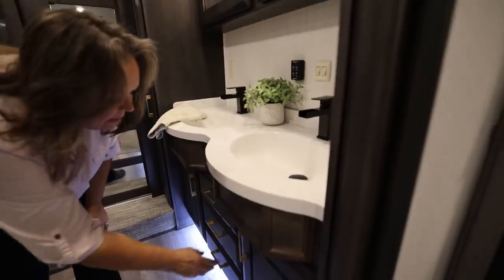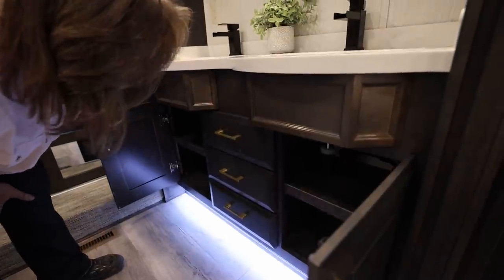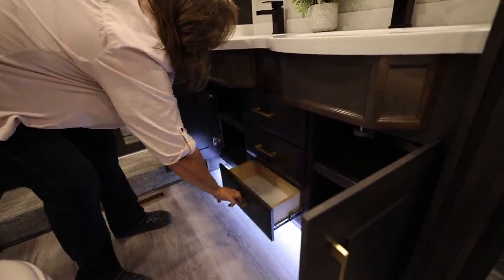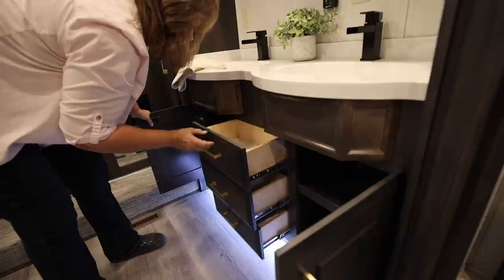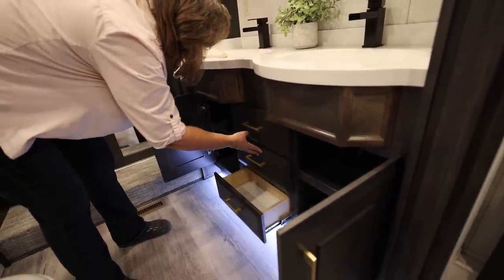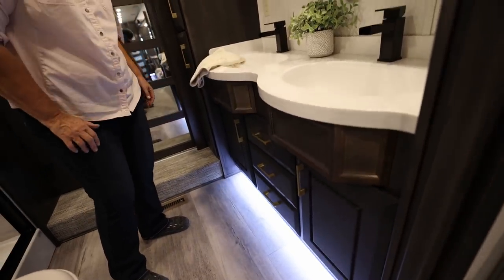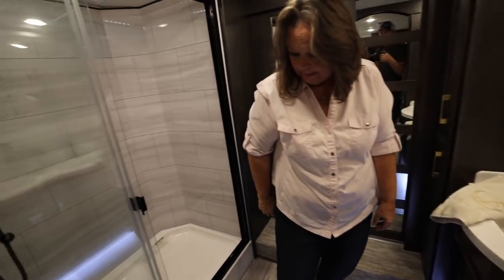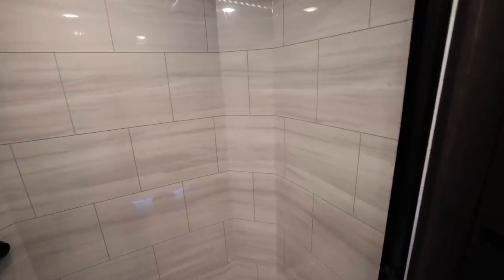And then down below you've got a shelf in here, so you have two areas to store towels or whatever you want. And then three drawers — they're a pretty good size for the bathroom. New shower. The backsplash on the shower is new, I think, for the 2021. It's pretty.